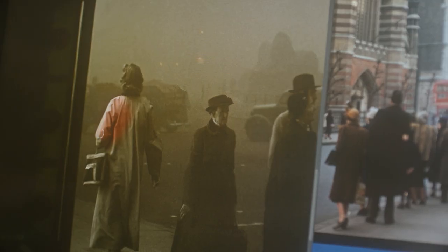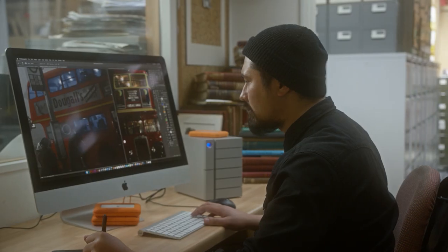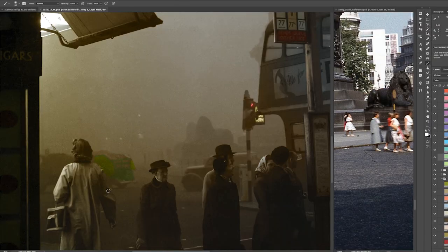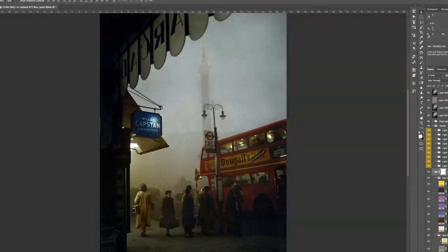I always record my process from start to finish — from the moment I receive it, cleaning up, all the way through adding all those references and tying in all the colour at the end. That soon starts generating literally hundreds of gigabytes of video footage.